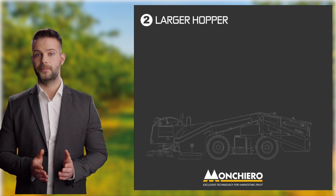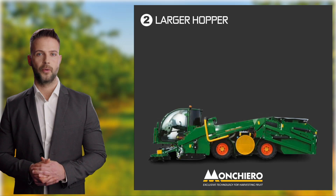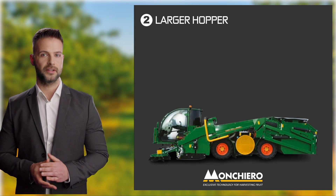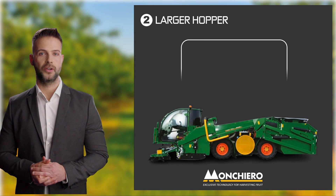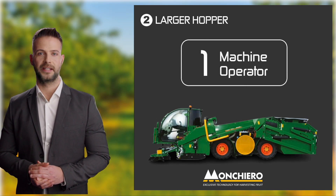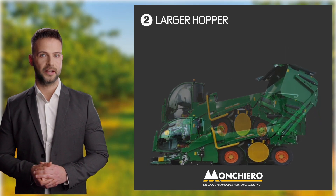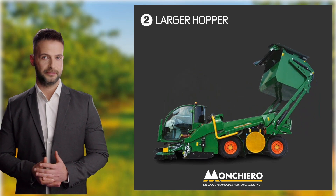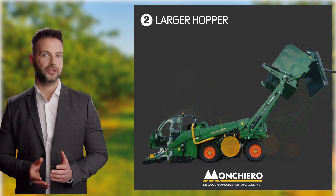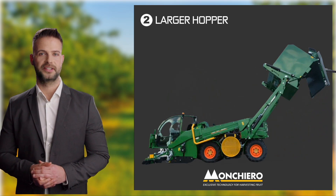2. The Hopper. Like many others, Monchiero harvesters collect walnuts from the orchard surface and carry them in their hoppers. This allows handling all harvest functions by a single machine and a single operator. When they are full, they need to stop to discharge their hoppers to a trailer or to the reception pit before continuing to harvest. Having a large hopper is a major advantage, as fewer stops means harvesting faster.